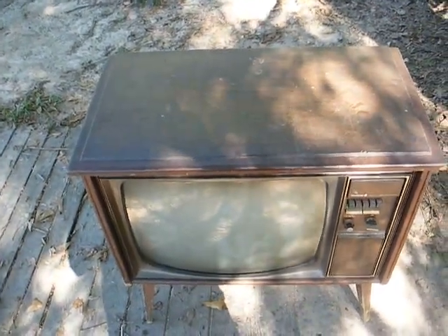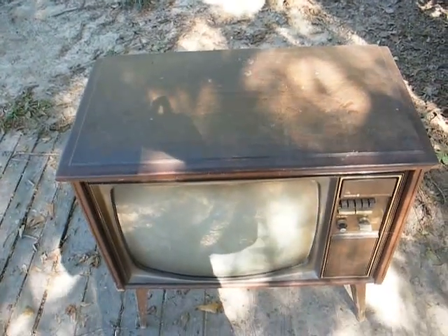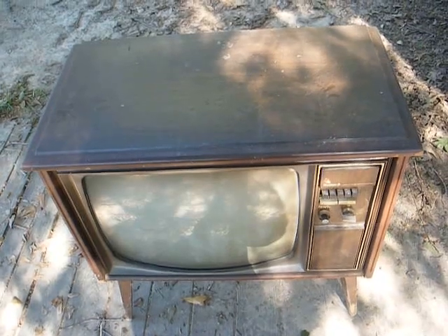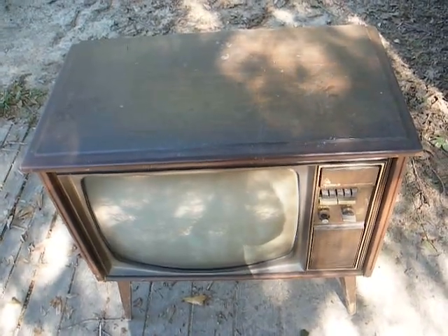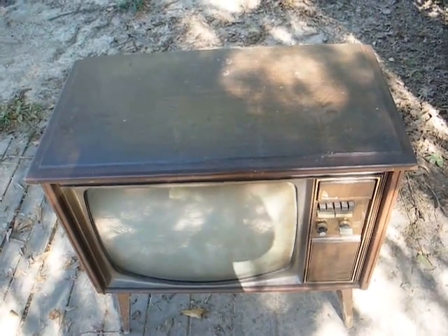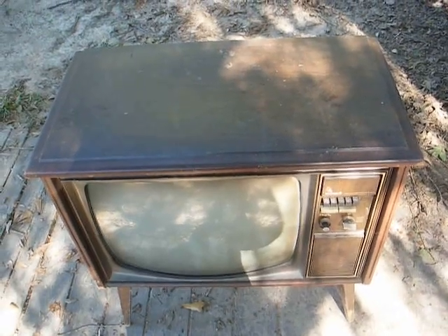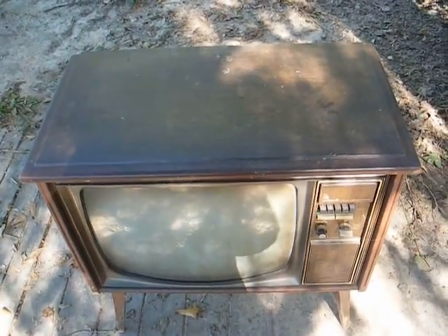One of the ladies — actually a vendor at one of the flea markets — sent me a message and said that some people had this TV that you see here. She gave me their phone number, I called them up, and the lady wanted to know what I'd give her for it. I said $10, figuring she would scream to high heaven like so many people do when they have something old and think it's worth a fortune, but she said come get it. So I went and got it out of her storage building.